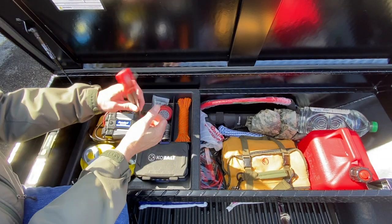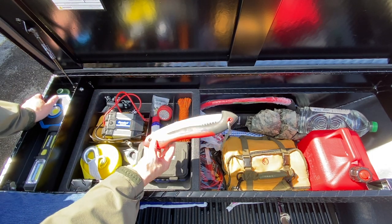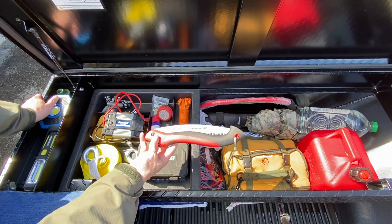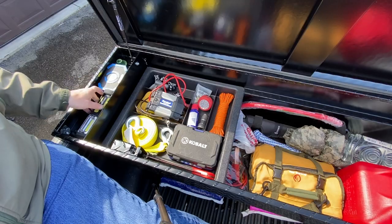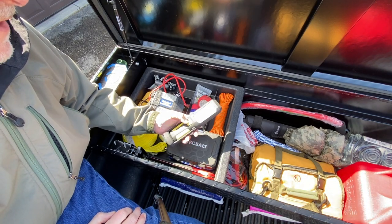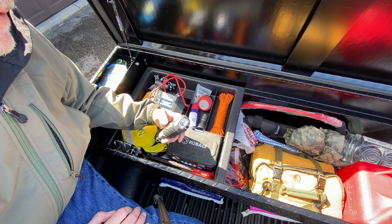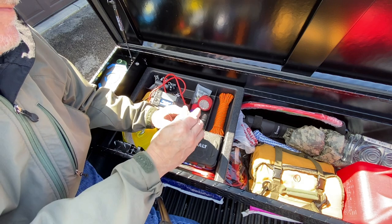I also keep another saw — this is a smaller limbing saw, a Corona. I picked it up at Lowe's and it cuts really well. It's very inexpensive, under $20 at big box stores. I've also got a couple of different lighting options. This one from Harbor Freight has a magnetic base with a standard LED light, but it also has a flashlight, and you're able to hang it so you can work underneath the hood of your vehicle.